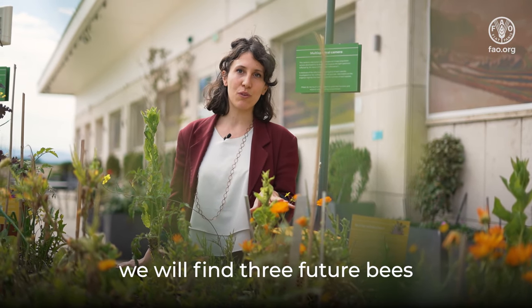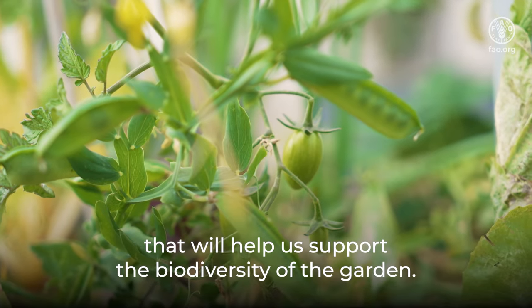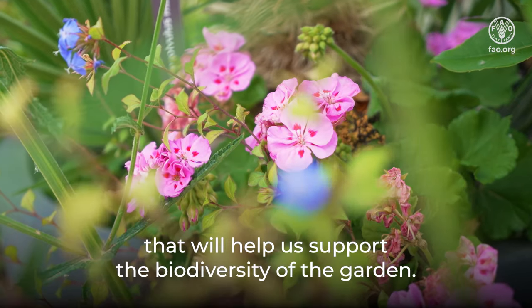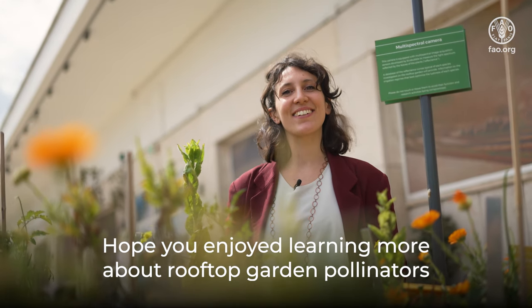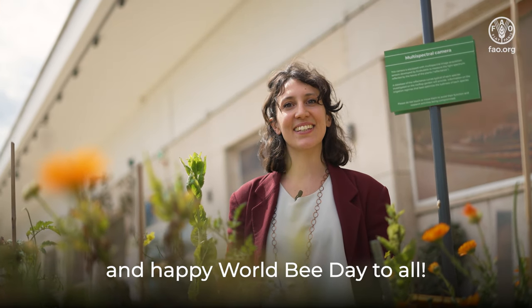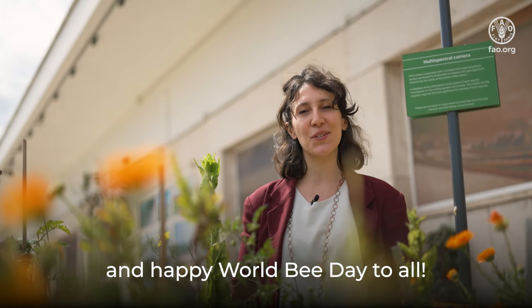we will find three future bees that will help us support the biodiversity of the garden. Hope you enjoyed learning more about rooftop garden pollinators, and happy World Bee Day to all!